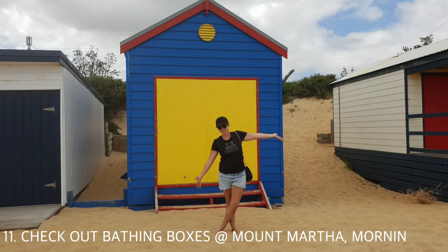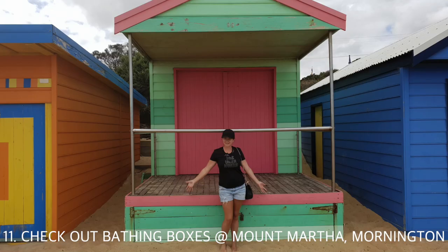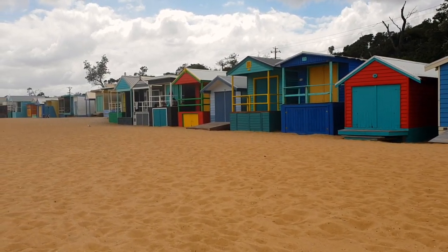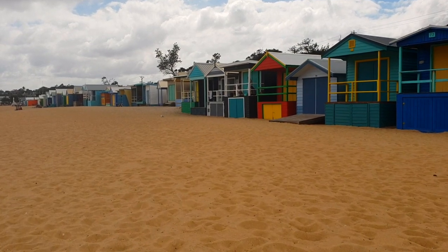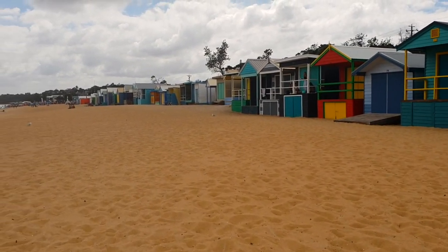If you are looking for some cute pics then head to Mount Martha to check out the colourful beach boxes. They are privately owned, they don't have electricity or water and you can't live in them, but they are some very expensive real estate.